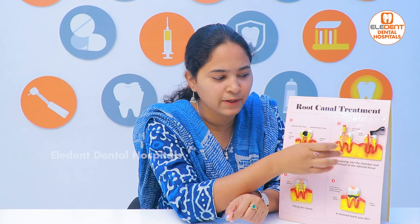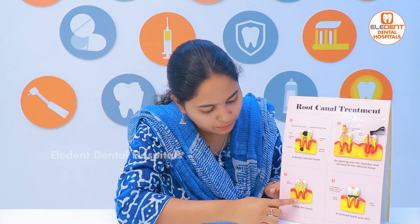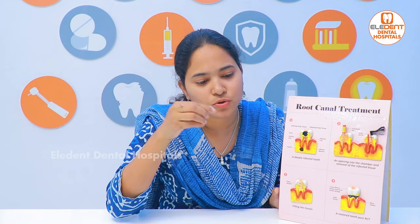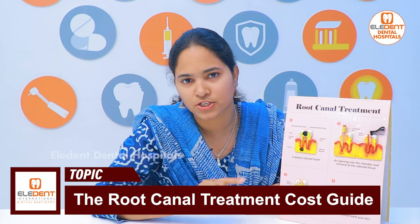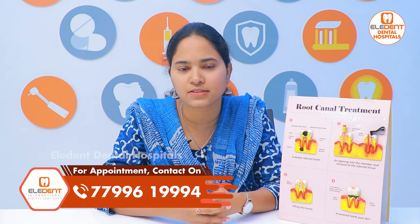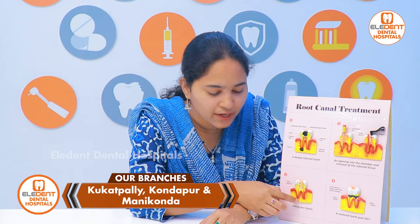This canal will be shaped wider. After the periapical radiograph, the GP cones will fit properly. Whatever the canal size, it will be enlarged appropriately. It will be cleaned and made a little wide. Then we get the GP cones and do the obturation, mixing it with sealers. The sealers have bio-compatible properties, so they are accepted by the body and do not have allergic reactions.